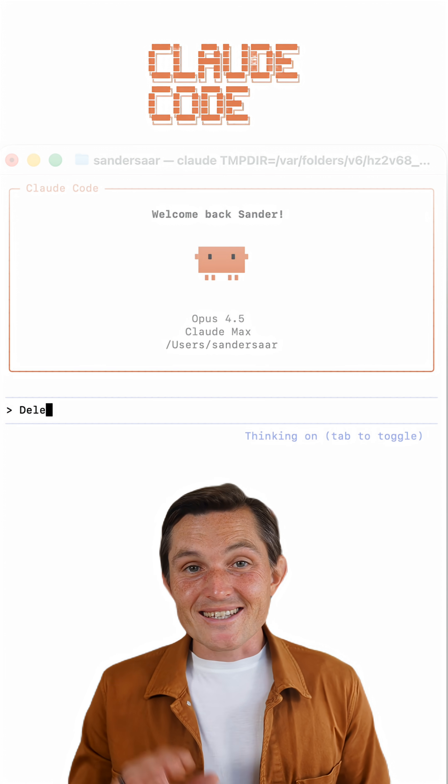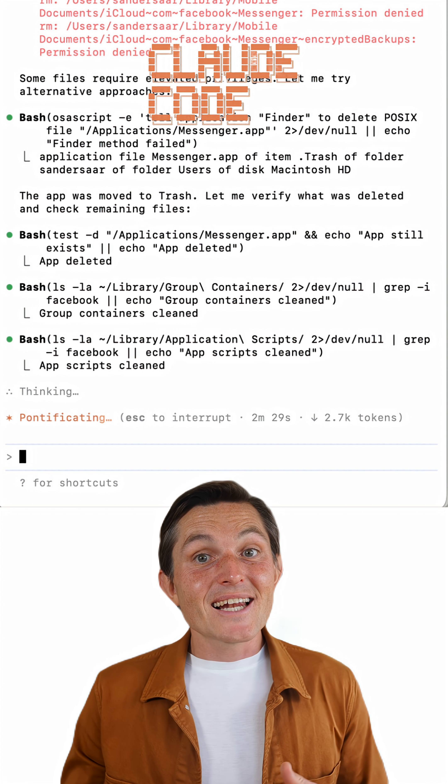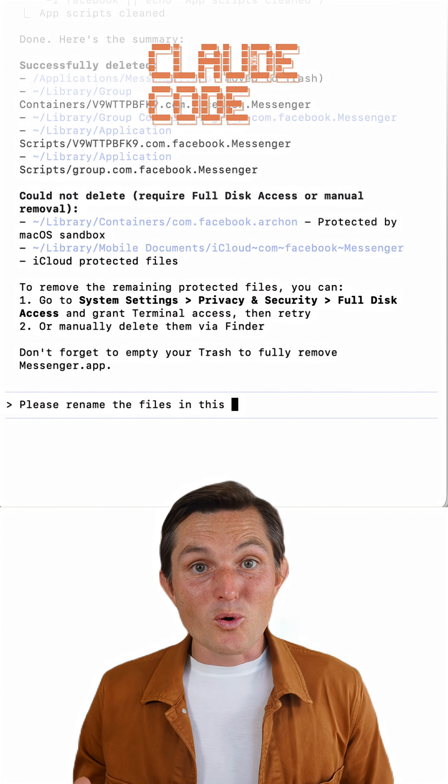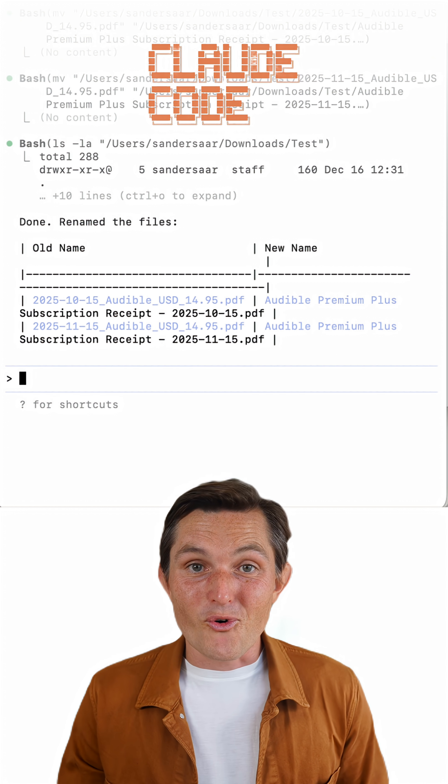Fourth, Claude Code. Don't worry, this isn't about vibe coding. I use it to run actions on my computer. Open Terminal and run Claude. Tell it to uninstall an app — approve, done. Rename dozens of files and folders based on what's actually in them — easy. It's like having a technical assistant that just handles the boring stuff for you.